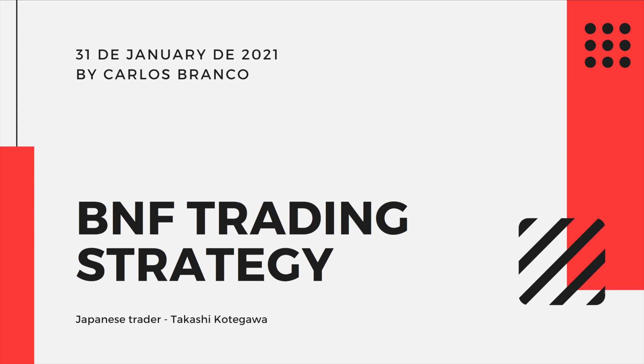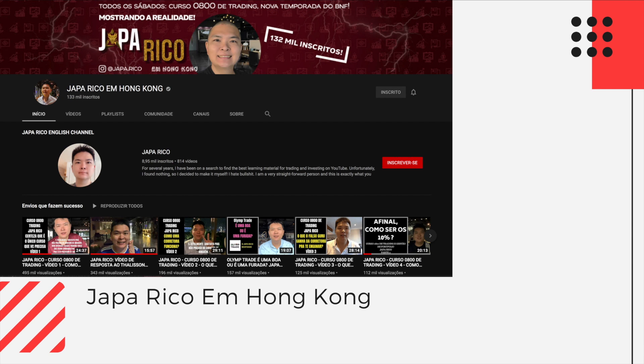If you don't know about Takashi Kotegawa, I did a previous video about his life — here we're just going to talk about his strategy. Basically this guy transformed $15,000 into over $300 million trading stocks in the Japanese stock market.